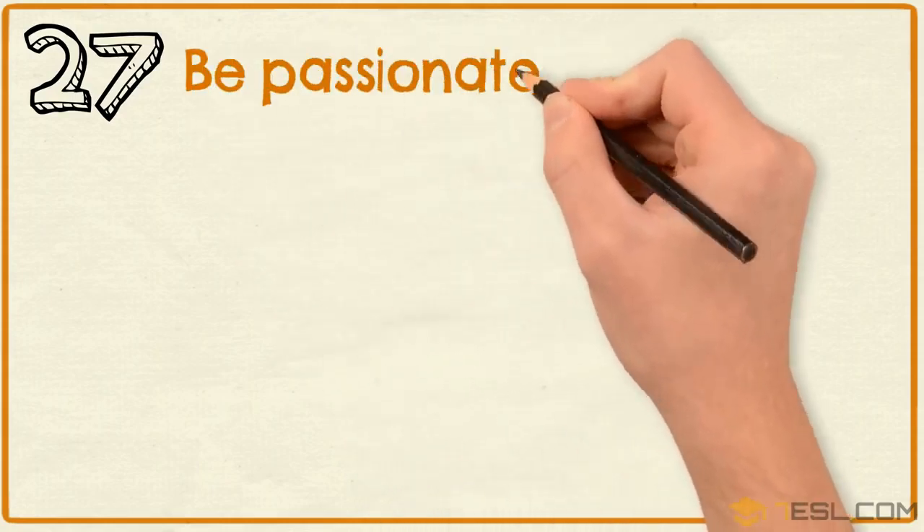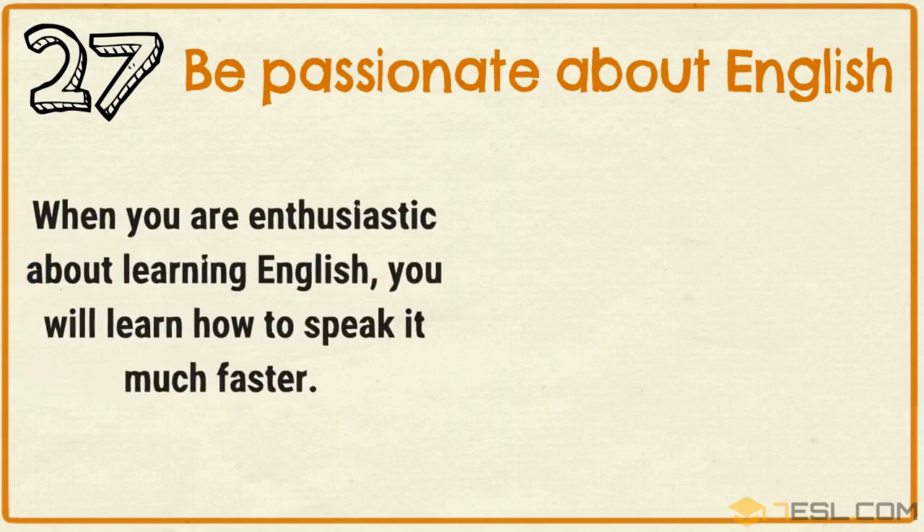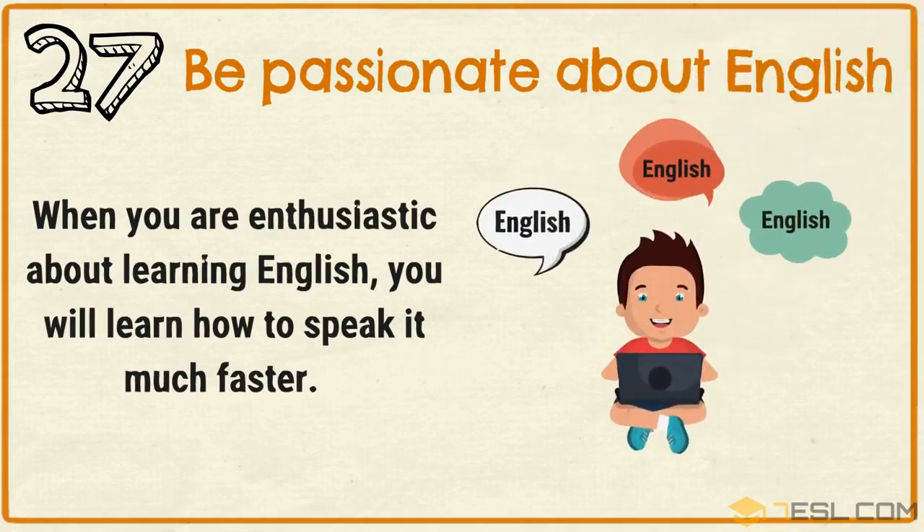Tip 27: Be passionate about English. When you are enthusiastic about learning English, you will learn how to speak it much faster.